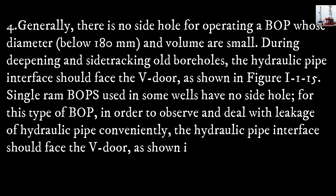Method four: generally, there is no side hole for a blowout preventer whose diameter is below 180 mm and whose volume is small. During sidetracking all the boreholes, the hydraulic pipe interface should face the V-door, as shown in figure 1-1-15. Finger ram blowout preventers used in some wells have no side holes. For this type, in order to observe and deal with leakage of the hydraulic pipe, conventionally the hydraulic pipe interface should face the V-door, as shown in figure 1-1-16.